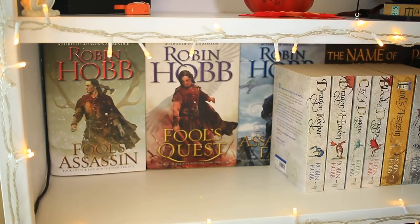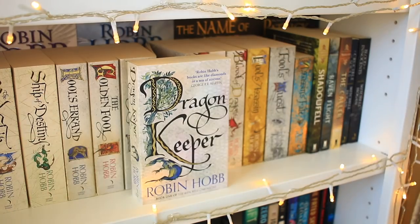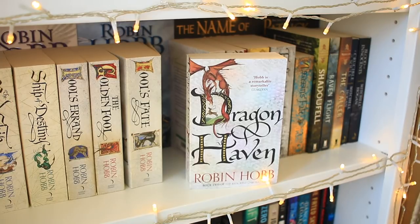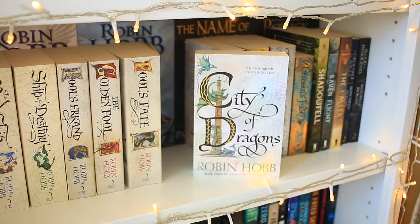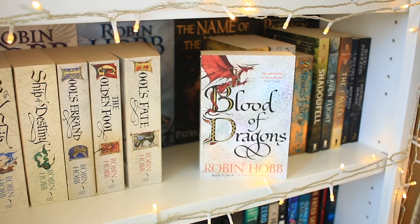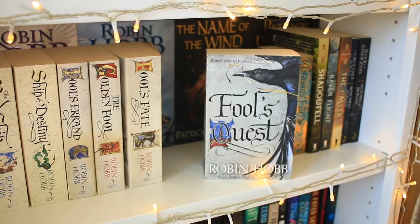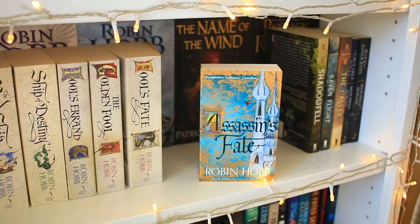Then I bought Assassin's Fate because it was the newest release last year and I wanted to support her work. Moving on to the Rainwild Chronicles: Dragon Keeper, Dragon Haven, City of Dragons, and Blood of Dragons. Then the Fitz and the Fool Trilogy: book one Fool's Assassin, book two Fool's Quest, and book three Assassin's Fate — my other favorite cover. I actually need to repurchase this one because I accidentally bought the one that was too small.